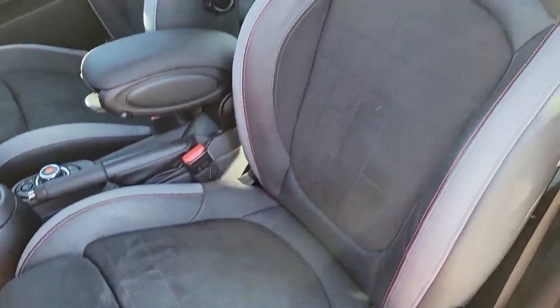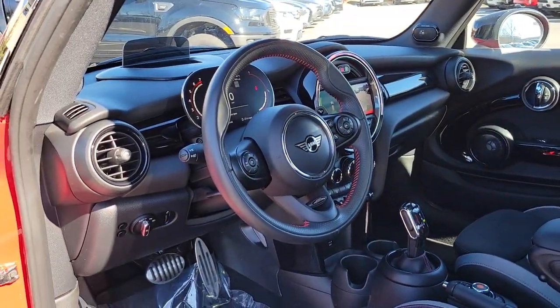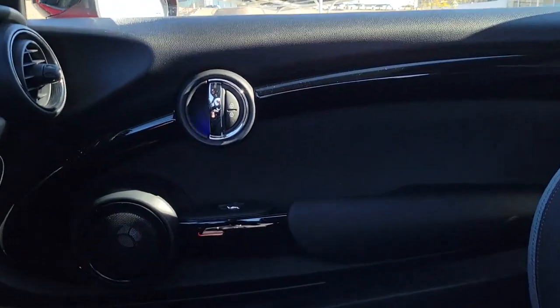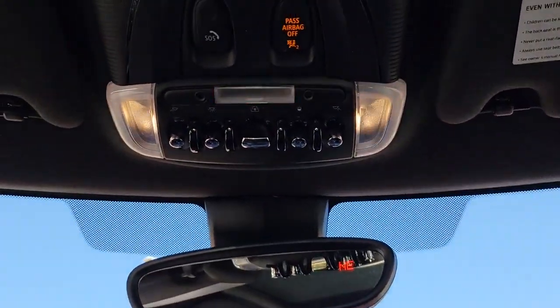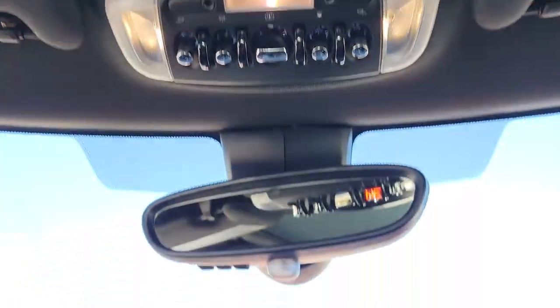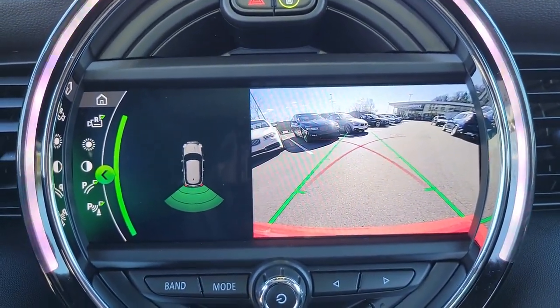These are just some of the great options this vehicle comes with: keyless entry, backup camera, keyless start, heated mirrors, fog lamps, aluminum wheels, steering wheel audio controls, Bluetooth connection, rear spoiler, and stability control. You deserve the fun that comes standard with this Mini Cooper Hardtop.